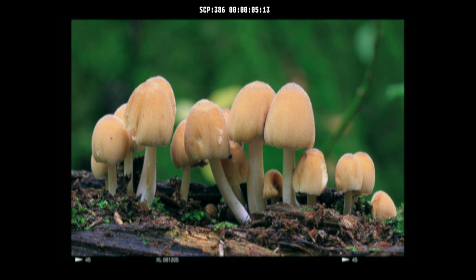Item number SCP-386. Object Class: Euclid.